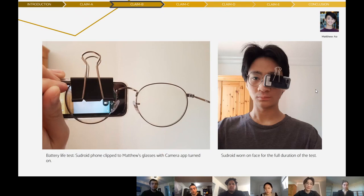To measure the battery life, we purchased the Sudroid phone and conducted repeated tests to measure how long the phone could run. To simulate real-time performance, I set the phone's brightness to maximum, turned on the camera app, clipped the phone to my glasses, and wore them for the entire test duration. The phone was clipped to prevent it from going to sleep due to inactivity, as it automatically sleeps if the camera app is idle. This also more realistically simulates the client's use, and since I could always see the screen, I was able to accurately time when the battery ran out.